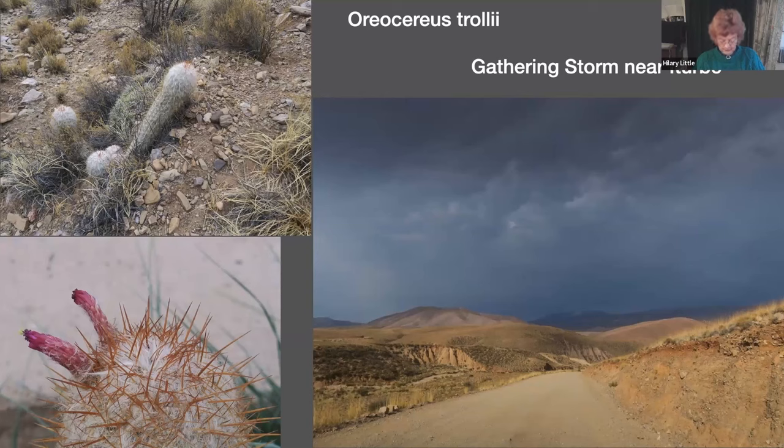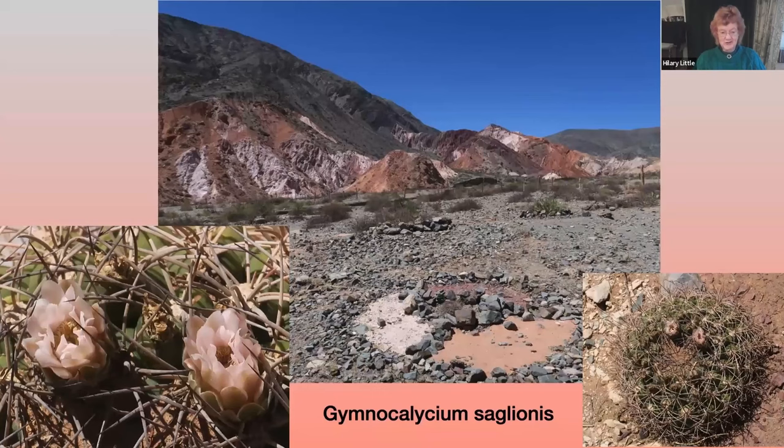The flowers of Oriocereus troilii are tubular and bright pink or even violet-red. One of the most beautiful cacti, I think, was Gymnocollicium saglionis — a beautiful solitary barrel cactus, flattened, with long spreading rich brown spines and funnel-form pink flowers forming a crown around the plant apex, where the flowers almost have to struggle through the dense mass of spines. You see the habitat in which it was growing amongst very spectacular coloured hills.